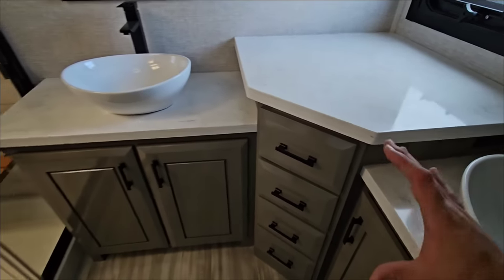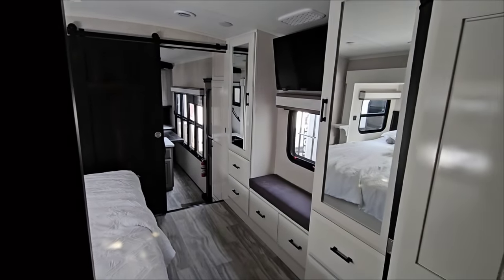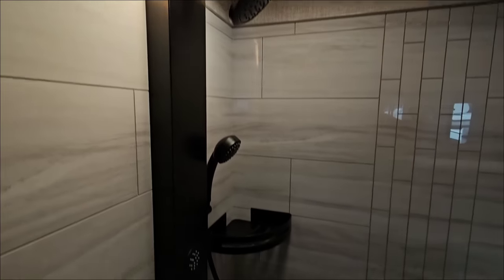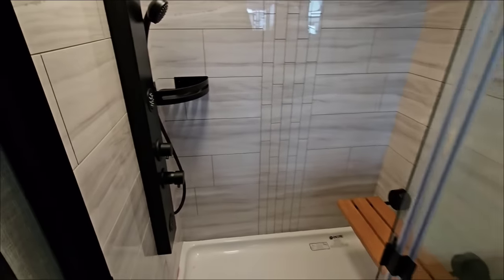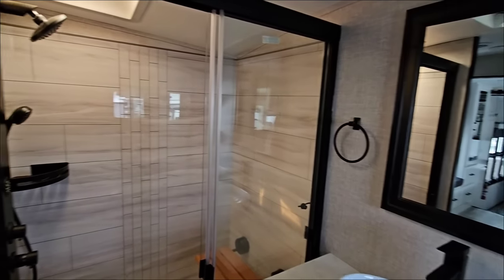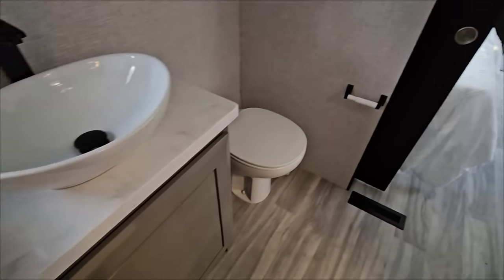Soft-closing drawers again. I love the combination of colors and tones in here — whites, neutral grays, dark tones, browns, blacks. They've done a fantastic job with the colors. Check out this shower — an Encore shower stall with multiple head sprayers and a wand. This is an absolutely fantastic bathroom space — you could definitely live with an RV that has this type of bathroom.